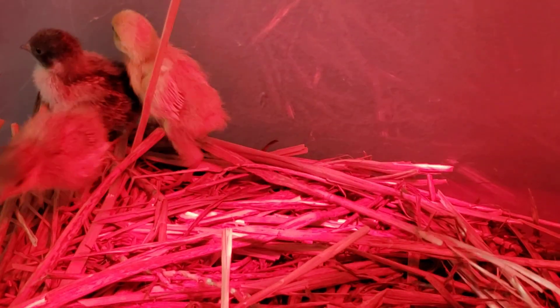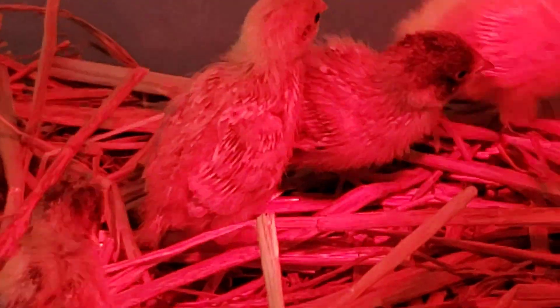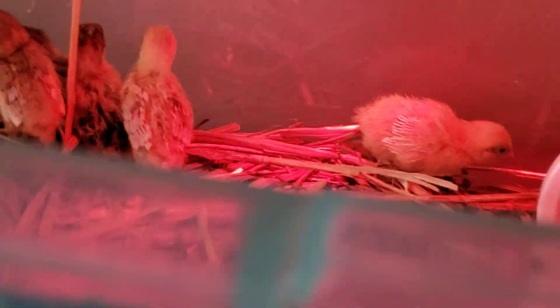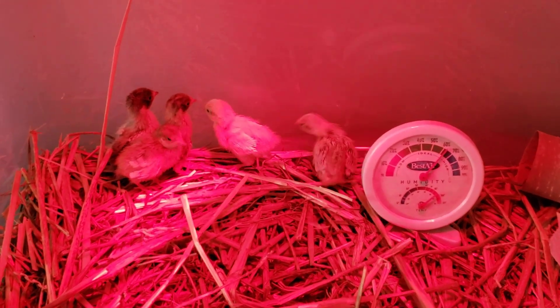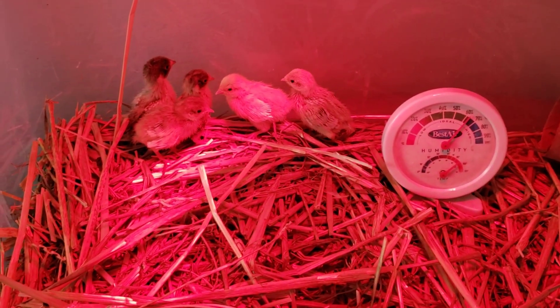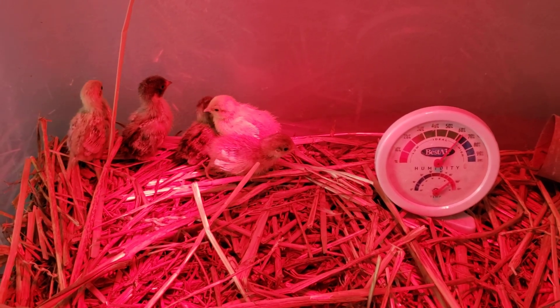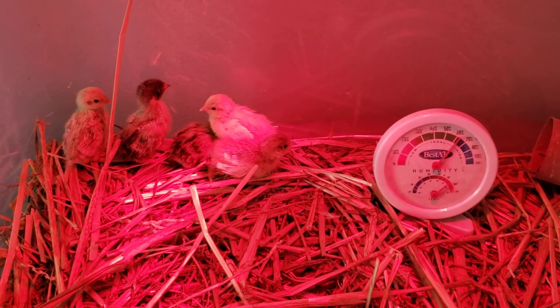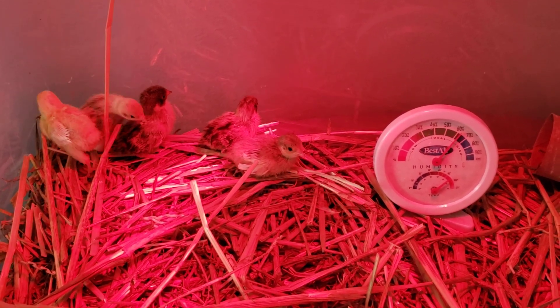But they feather very quickly. As you can see, this is day eight and they've already got some pretty good featherage coming on. They will be laying — we will be on egg watch for them at six weeks, anywhere between six and eight weeks from what I've researched. They'll start laying the tiniest, tiniest little eggs. So yeah, that'll be really cool and really fun.